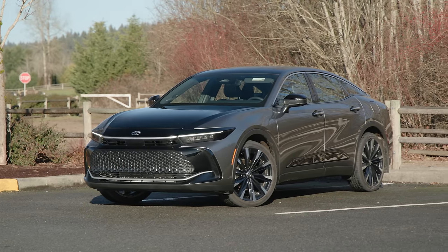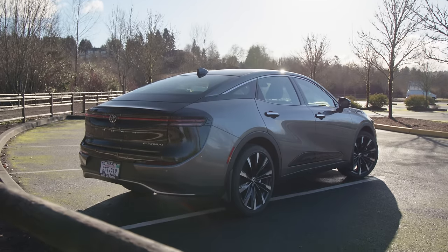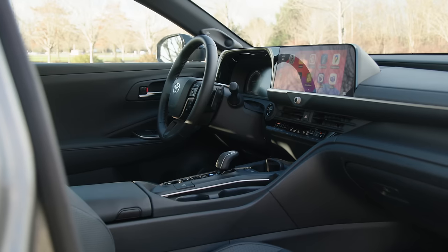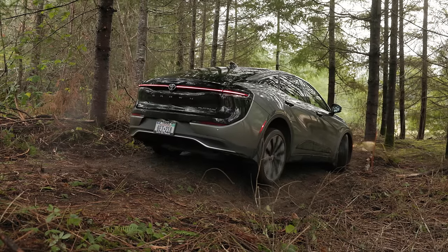This is the 2024 Crown, Toyota's all-new premium sedan that replaced the Avalon just last year. But can this crossover-inspired sedan actually do crossover things? We're going to check out all the features, take it for a drive, and then test its off-road capabilities.